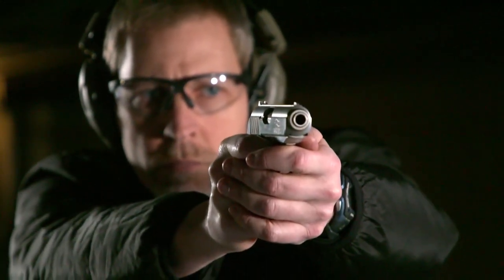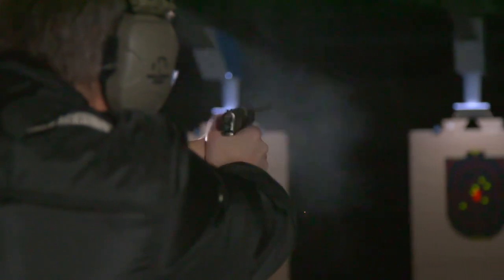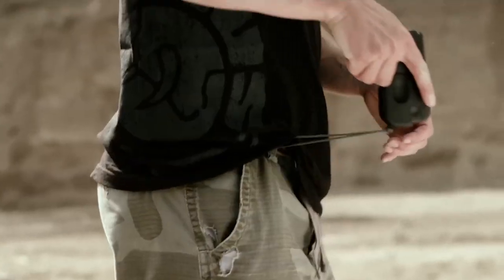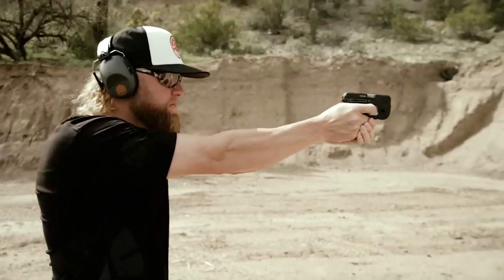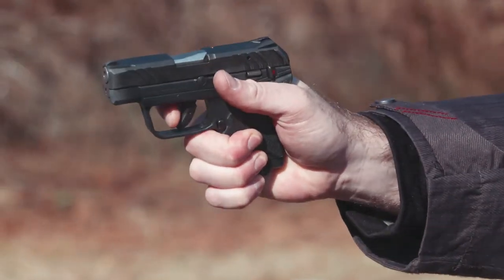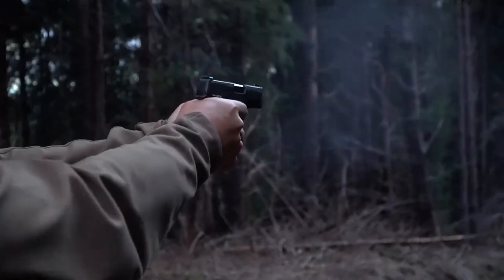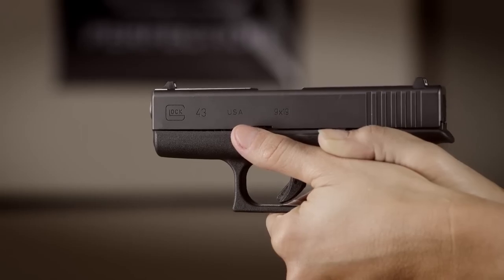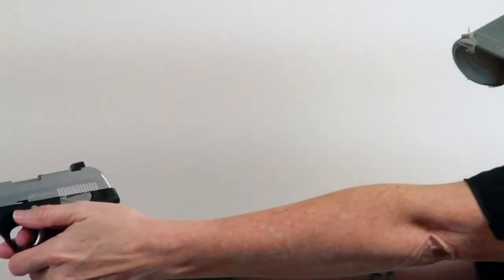When it comes to personal defense, choosing the right firearm is crucial. Pocket pistols are a popular choice for those who prioritize concealment and convenience, but not all pocket pistols are created equal. In this video, we will explore some of the best pocket pistols for personal defense. From the popular Glock 43 to the innovative and customizable SIG Sauer P365, there are plenty of options to fit your needs and preferences. Whether you are a seasoned gun owner or a first-time buyer, this guide will provide valuable insight into some of the top pocket pistols on the market.